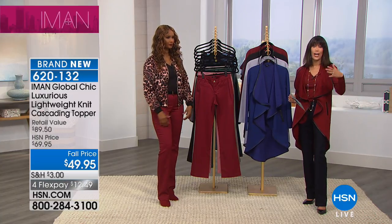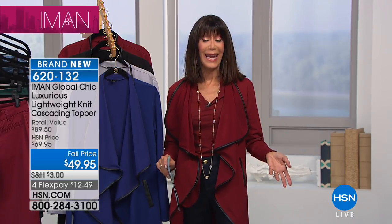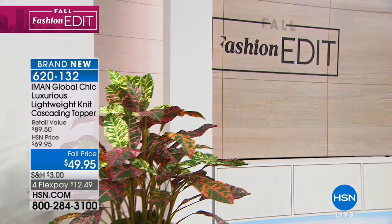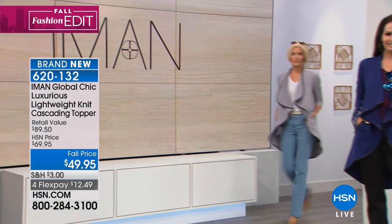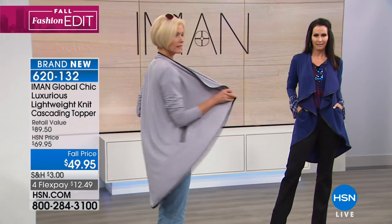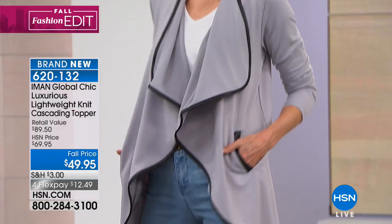When I saw this even yesterday, before even seeing it in person, I thought this is such a steal. I love the way it falls — the perfect drape, the touch of the faux leather to it. It is a great fabrication, it's going to breathe for you — it's a poly rayon spandex. We have four amazing colors, and the price is $49.95. Cardigans like this at any catalog can cost hundreds of dollars, and not have the perfect cut.